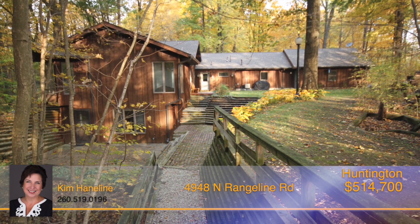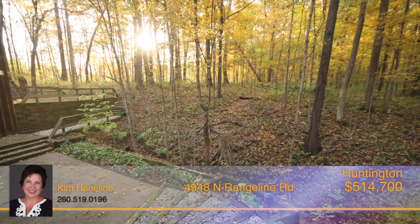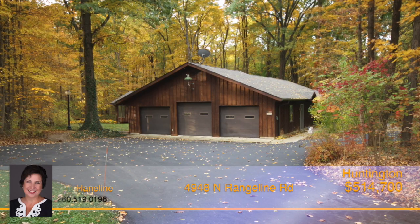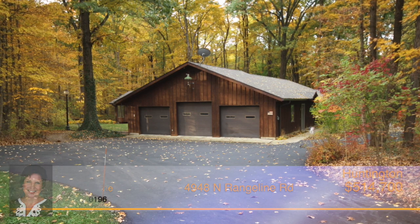Outside is beyond amazing — deck, landscaping, woods with walking trails, and so much more. There's a three-car attached garage as well as a large 24 by 24 outbuilding.